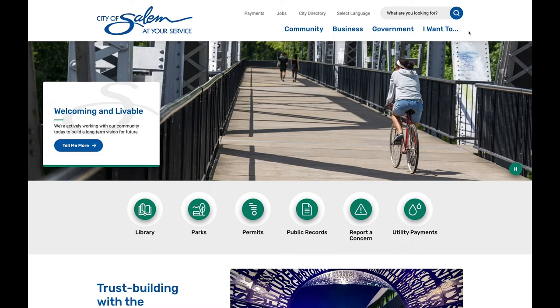Welcome to our new website. We'd like to take a moment to show you some of the great features on our new site.